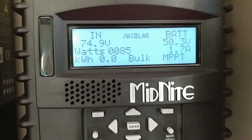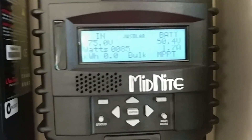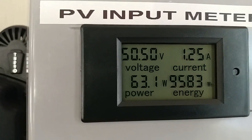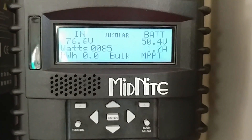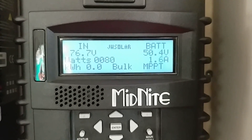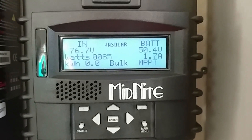I'll show you almost real-time during the day some of the power we're making with the Classic charge controller right here. So it's 85 watts coming in at 720 — live from the command center. You can see production right there, and we're going to be making some good power today according to the weather. I'll show you how much power we're generating live from here, JW Solar USA.